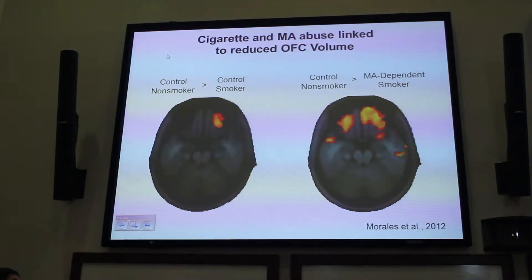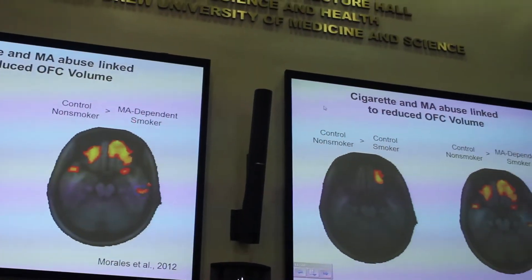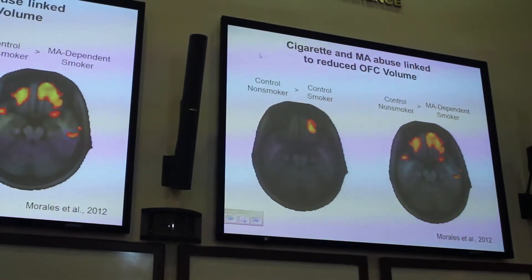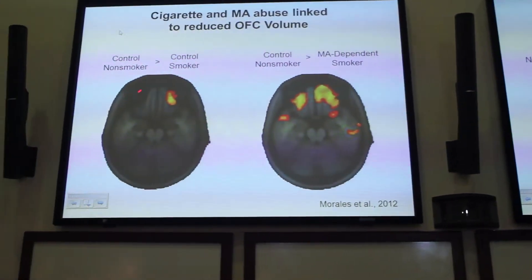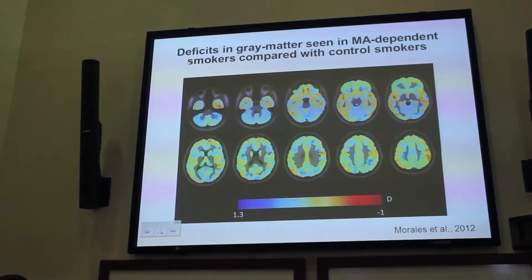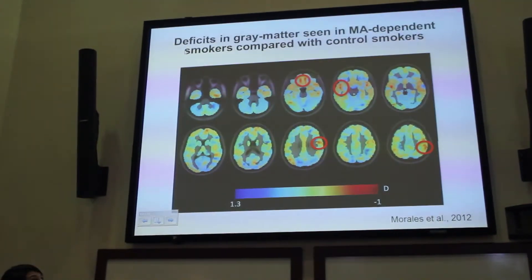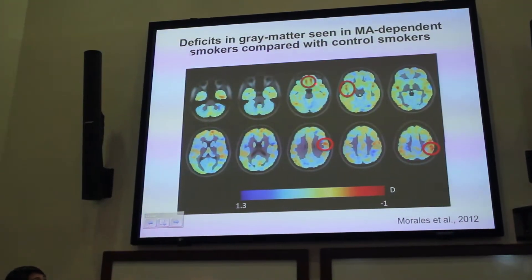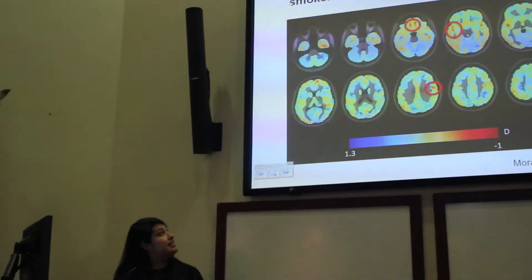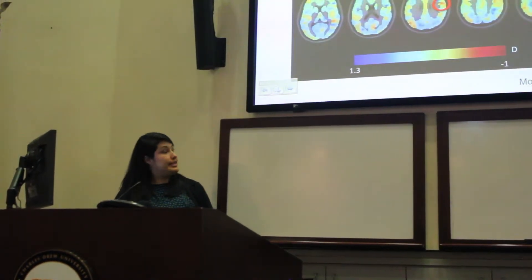The results show that control smokers and methamphetamine-dependent individuals who smoke both have deficits in gray matter in the orbitofrontal cortex compared to non-smokers. But when directly comparing MA-dependent cigarette smokers to control smokers, the methamphetamine-dependent individuals have less gray matter volume in the ventromedial prefrontal cortex, the insula and superior temporal gyrus, the precuneus, and the supramarginal gyrus of the parietal cortex.